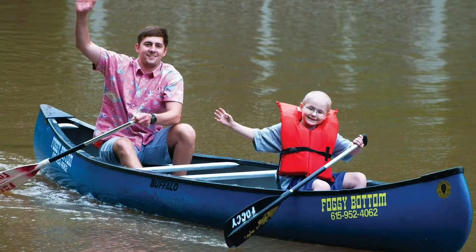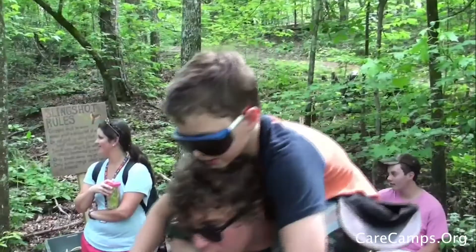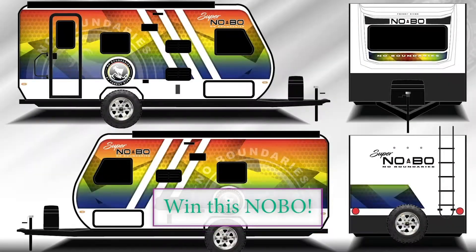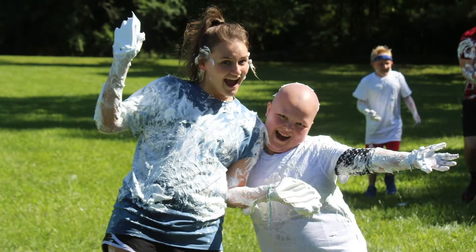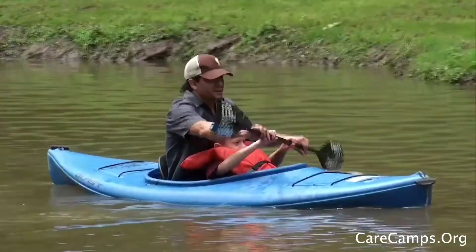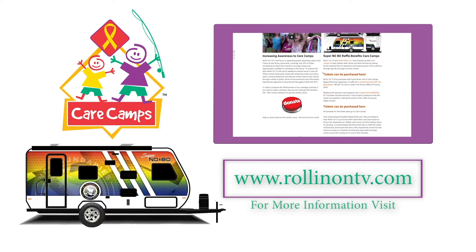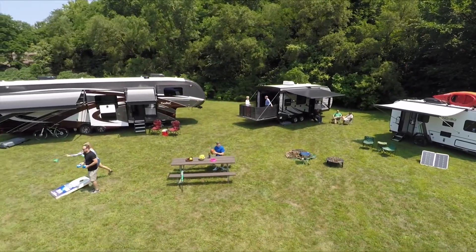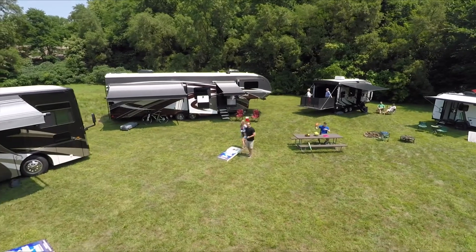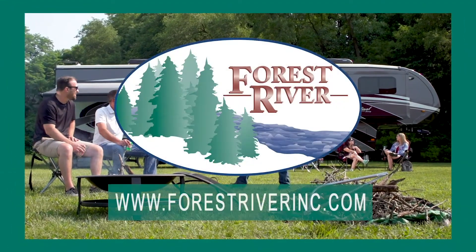Having cancer shouldn't mean giving up the joys of childhood. CareCamps helps children with cancer remember what it's like to just be a kid. Rolling On TV and Forest River are supporting CareCamps with our special raffle. With your donation, you're entered to win this one-of-a-kind Forest River No Boundaries Travel Trailer. It's a chance for these deserving kids to enjoy themselves and a chance for you to win this eye-catching Super Noble. Visit our website at RollinOnTV.com. From off-the-road adventure camping to luxurious full-time RVing and everything in between, Forest River has the RV to fit your needs, budget, and outdoor lifestyle. Visit ForestRiverInc.com.